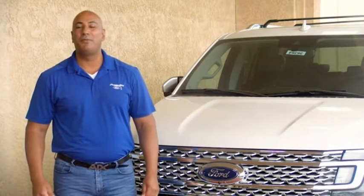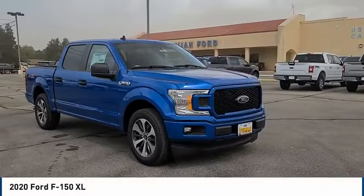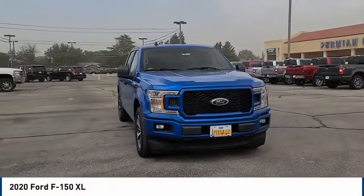Hey guys, this is Ramon Arciniega, a sales professional with Permian Ford. Thank you for browsing our inventory. Take a ride in the 2020 Ford F-150.